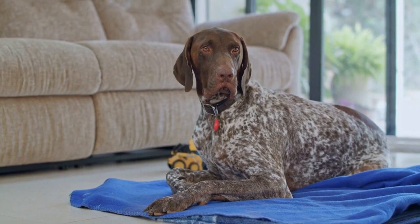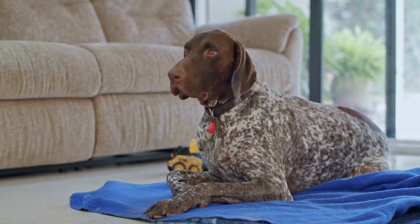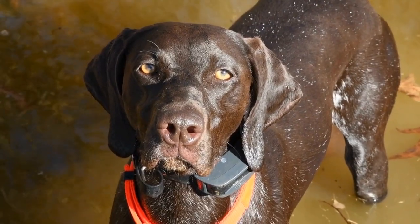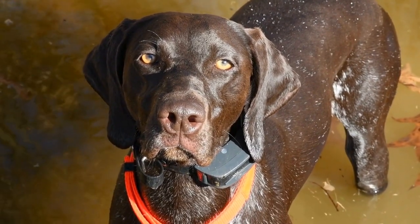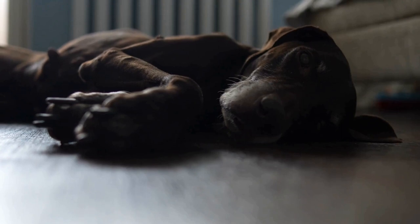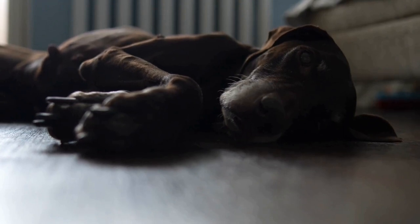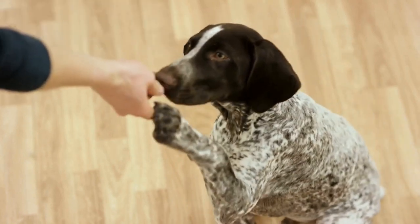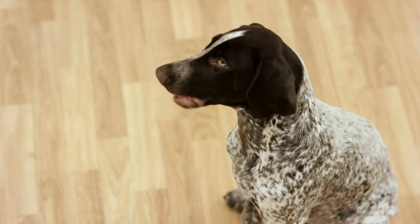Once your puppy feels comfortable going in and out of the crate, it's time to start associating crate time with positive experiences. Begin by feeding your puppy their meals near or inside the crate. This will help them associate the crate with something enjoyable and rewarding. Gradually move the food bowls inside the crate so your puppy learns that it's a safe and comfortable place.